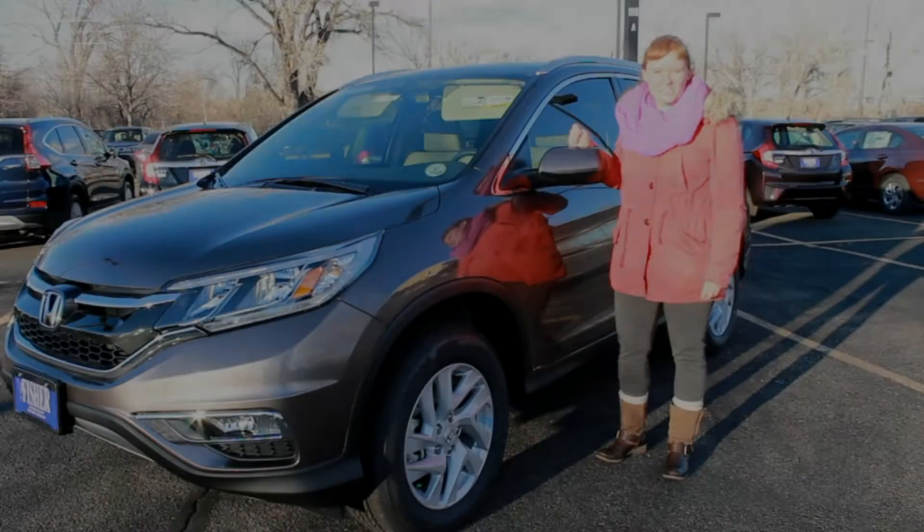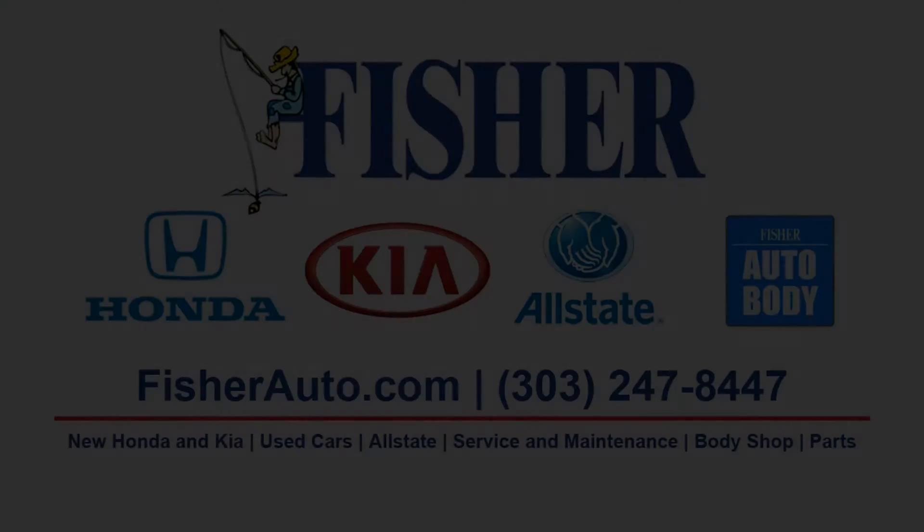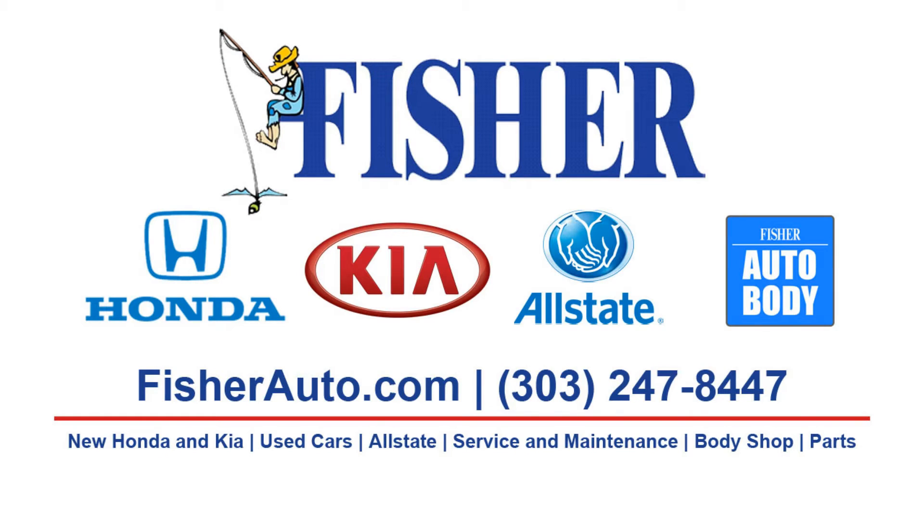If you're interested in checking out Motor Trend's 2015 SUV of the Year, which also happens to be an IIHS top safety pick, come to Fisher Honda in Boulder, Colorado and test drive the 2015 CR-V today.